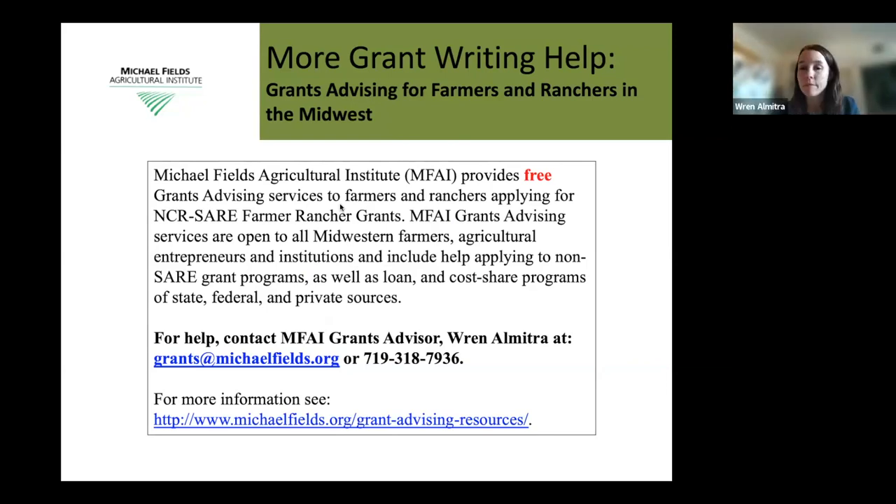As Joan mentioned, my name is Ren Almitra. I'm a grant consultant who works with farmers and farmer-serving organizations, assisting with grant processes and reviews. I don't do any writing for you, but I can help talk through proposals and ideas, do draft reviews, and offer editing suggestions. Feel free to reach out to me first or your state coordinator first, and we'll work with you as we can. Ren's contact information is shown here and is also included in the call for proposals.